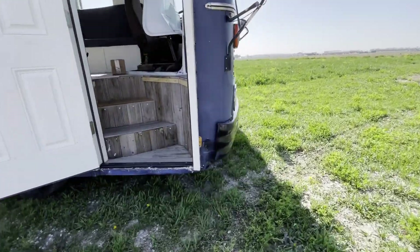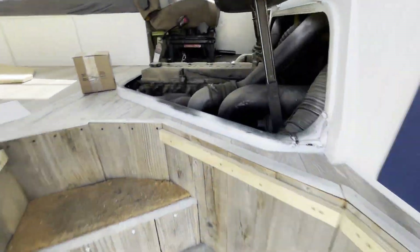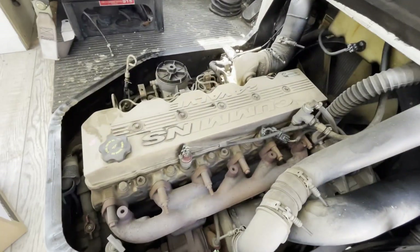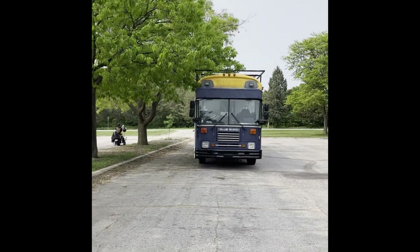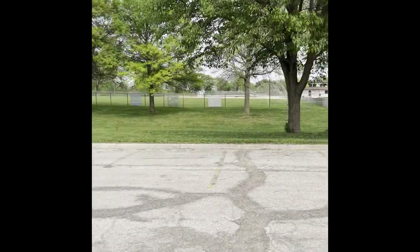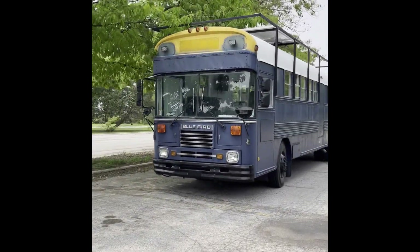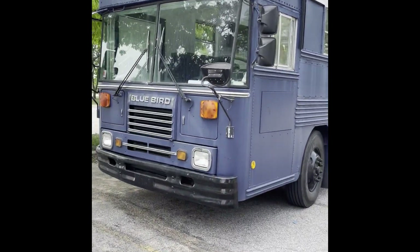We're down a water pump, it seems. We're going to dive into this here soon. We are currently parked at a park, going to take a nap and hit it real hard tonight, try to get through Chicago.